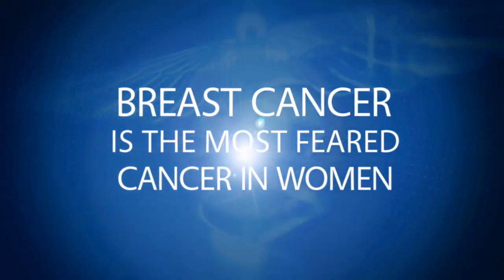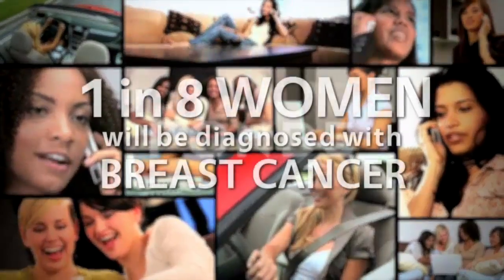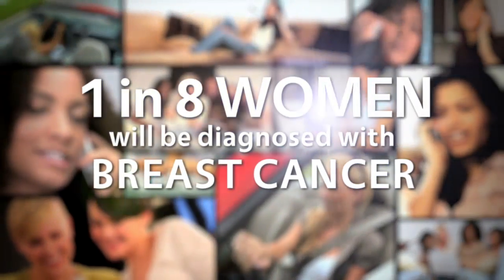Breast cancer is the most feared cancer in women, because one in every eight women will be diagnosed in her lifetime.